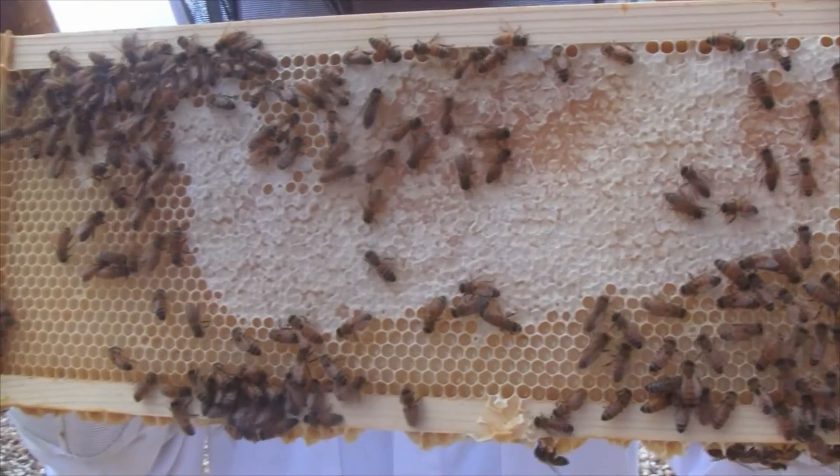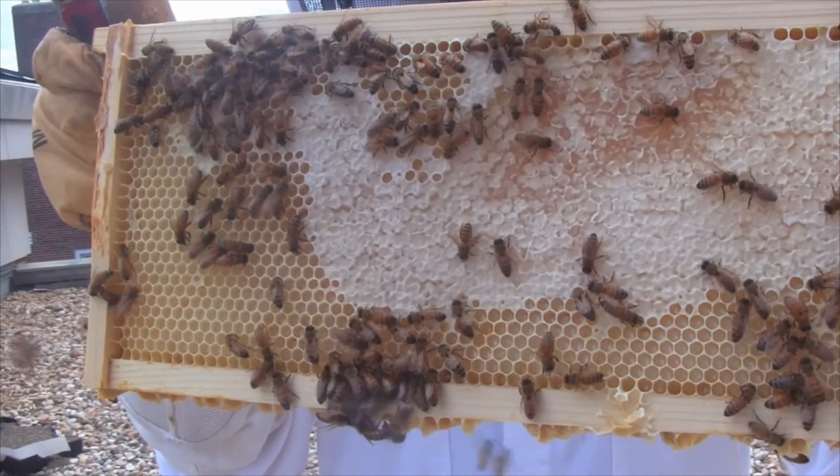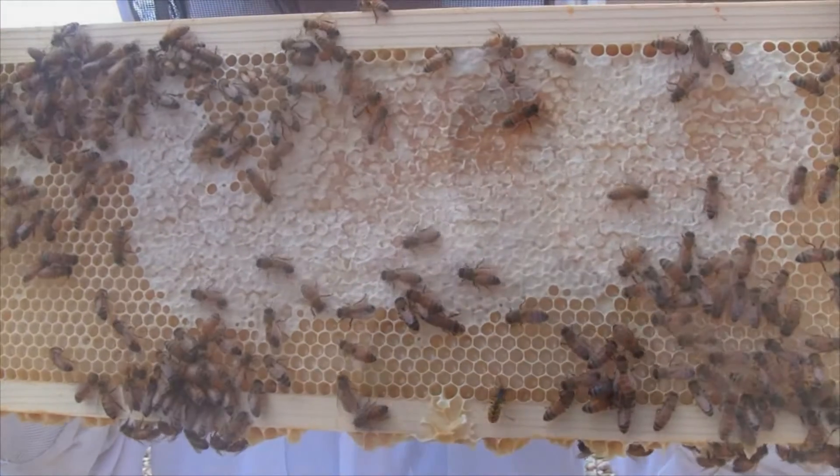Bee health is directly linked to the food they collect. When bees can't find flowers, they may use their stored food and the colony will lose weight. Just as people get sick when stressed, bees can't fight infection well when under nutritional stress.